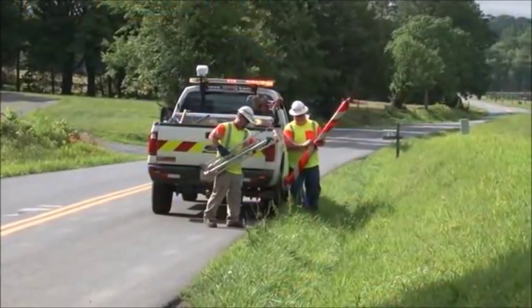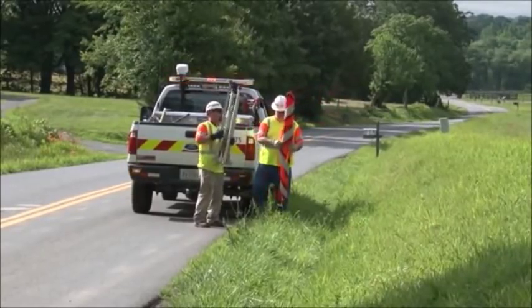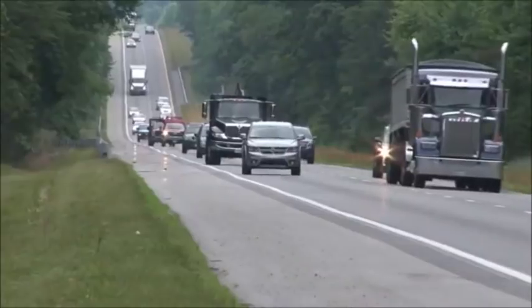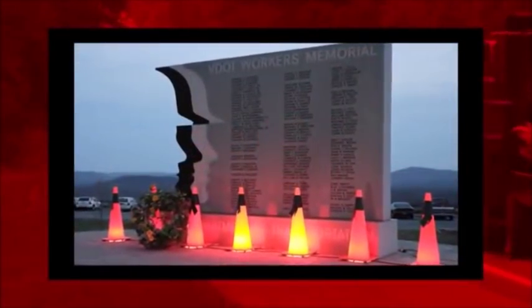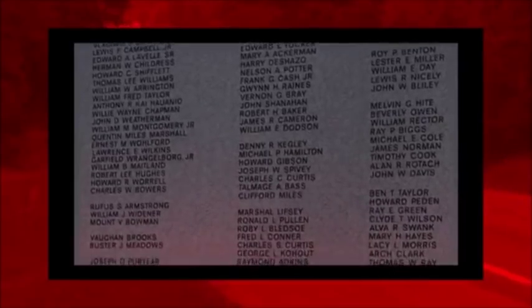Pothole repair is always the job of at least two operators while using the proper work zone setup and traffic controls outlined in the Virginia Work Area Protection Manual. Keep in mind that VDOT strictly forbids ghost patching — dashing into an uncontrolled road with a shovel full of asphalt has put at least two names on the VDOT workers memorial.